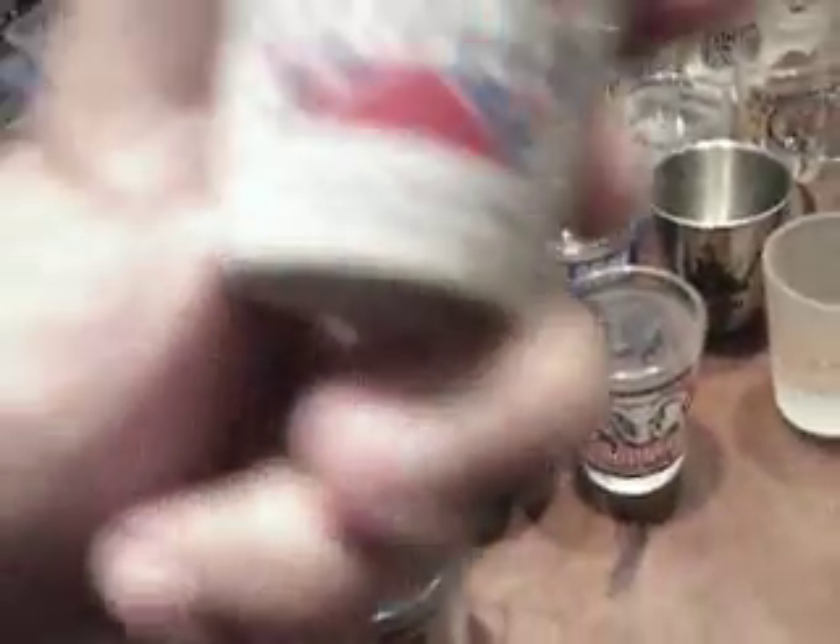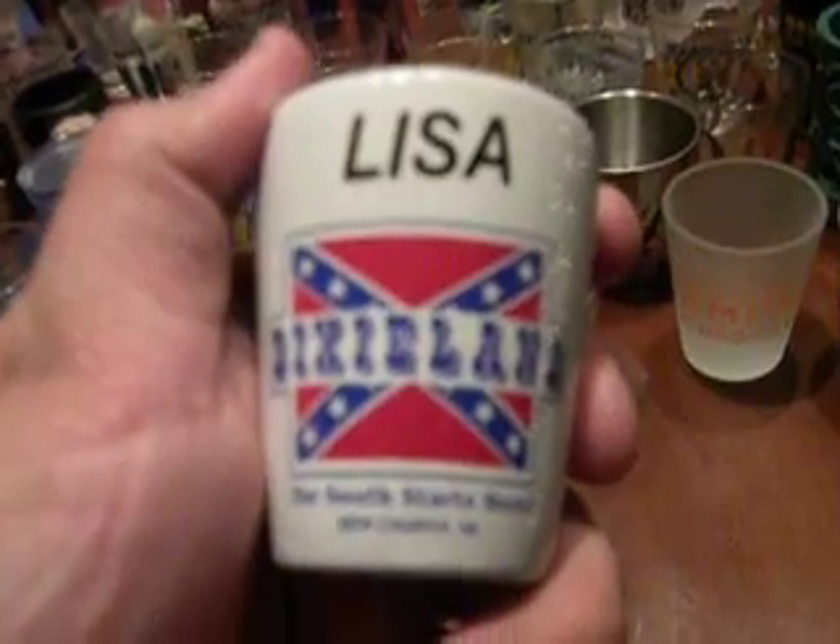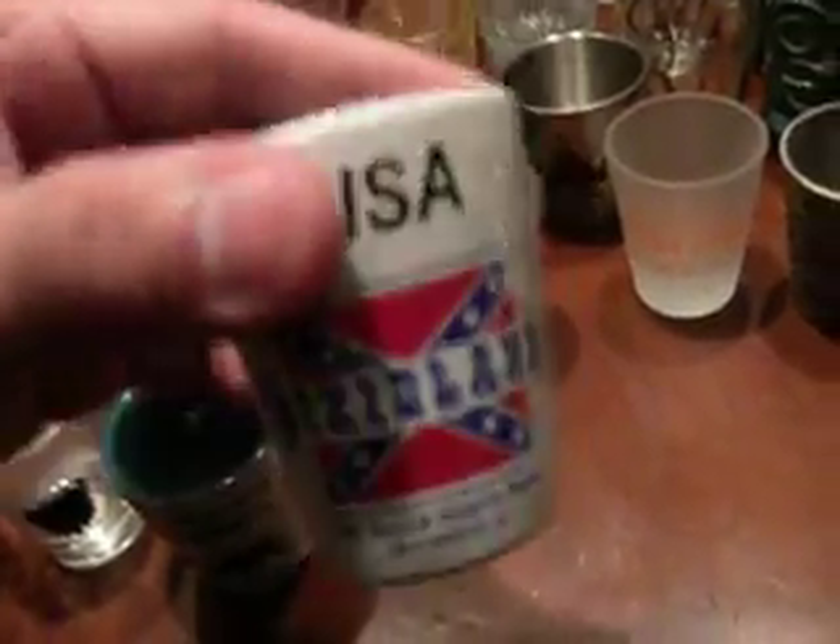Over here we got the Grand Canyon. This is the mother of my two oldest children — her name is Lisa and she's from the South. I'm not really offended by that flag — I'm Mexican, a lot of people get offended by that flag, but I'm not really. Treasure Island in Las Vegas. And we have Lake Tahoe, Nevada. I think that might be it.